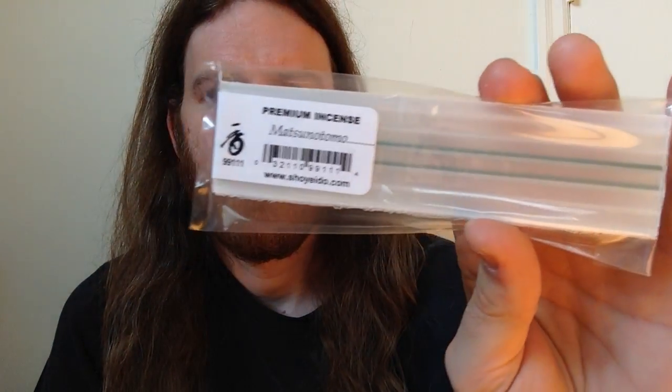Another sampler: we have Matsunotomo — if I'm not mistaken this might be what they call the 'friend of pine' sample, and since it's green it's probably piney. And the Shoyedo Zen incense, featuring sitting Zen, morning Zen, and evening Zen. I believe these two are featured at my local shop. And here we have the Ranka orchid sampler.